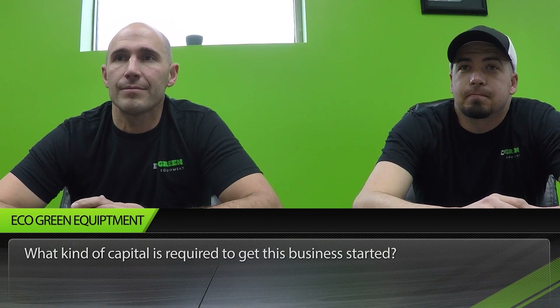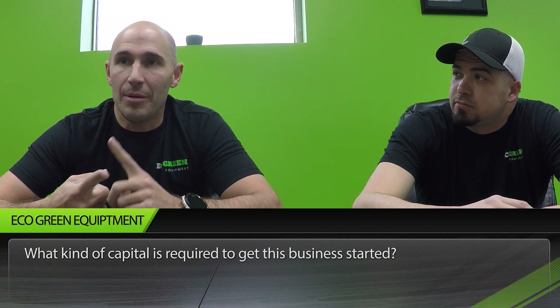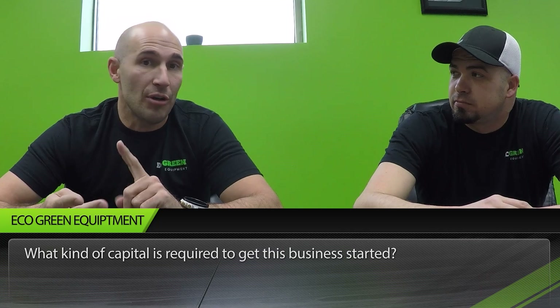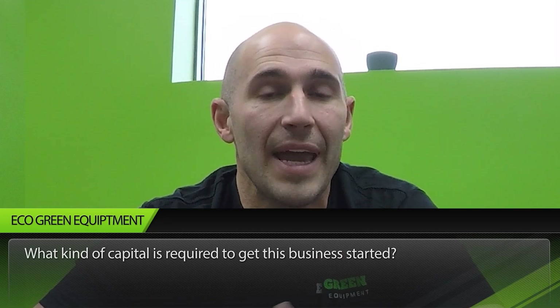Next question: what kind of capital is required to get this business started? There are a lot of variables. The first thing you have to identify is what market you're attacking — are you going to be selling TDF, mulch, crumb rubber, rubber powder, or creating value-added products and molding the rubber? All those things affect the capital expenditure. Typically, the smaller the size you go down to requires a larger investment and a larger property.